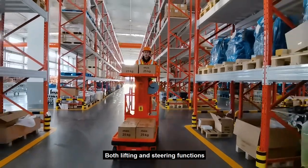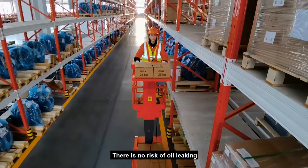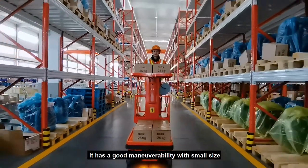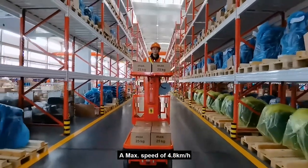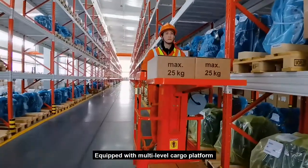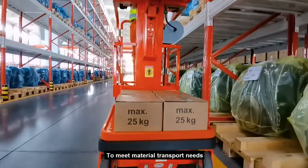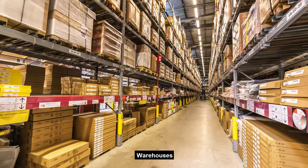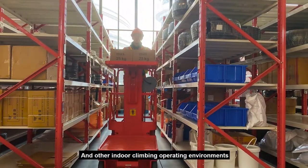The lifting and steering functions are realized by electric actuators. There is no risk of oil leaking. It has good maneuverability with small size, a max speed of 4.8 km per hour, equipped with a multi-level cargo platform to meet material transport needs. This pure electric machine is widely used in warehouses, supermarkets and other indoor operating environments.